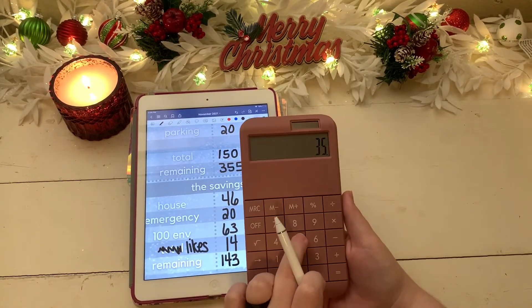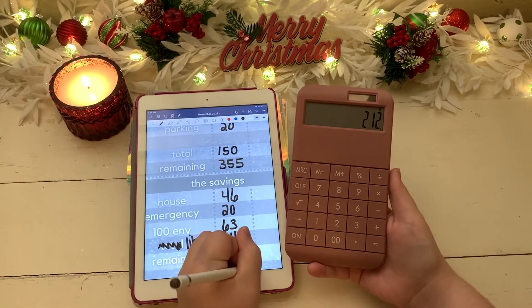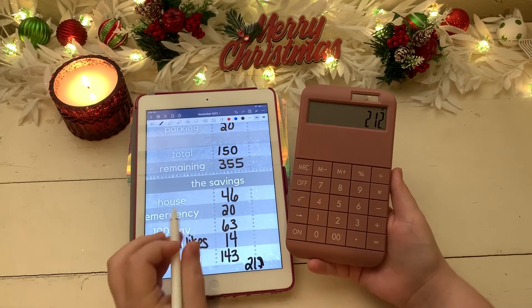We had $355 left over, so subtracting $143 for savings gives us $212 remaining to work with for our sinking funds.